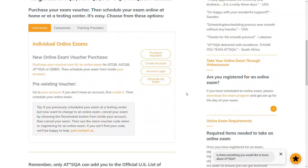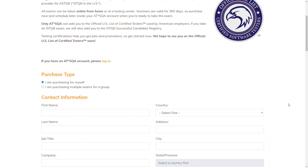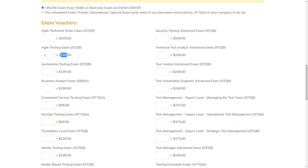You need to purchase your exam voucher. Then schedule your exam online, at home, or at a testing center. Click on Purchase Vouchers. On this page, you can find the Agile Testing Exam ISTQB. The attempt to pass the exam costs $200.